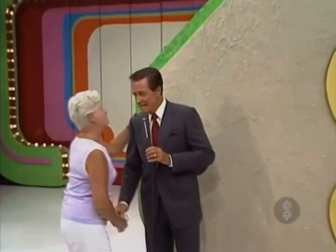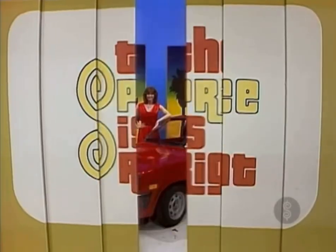Hi, Margaret. Now, listen, Margaret. We want to give you that — a new car!